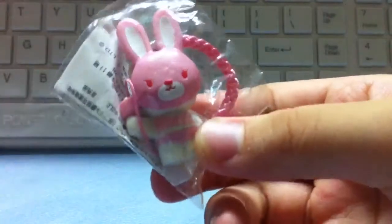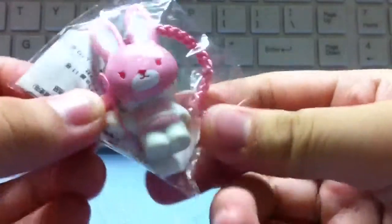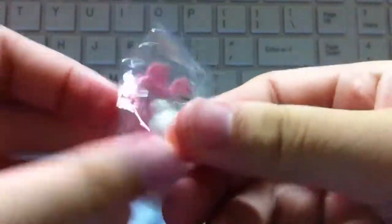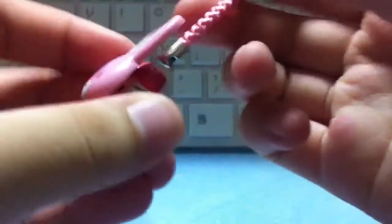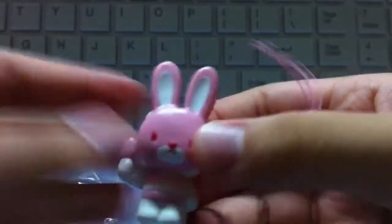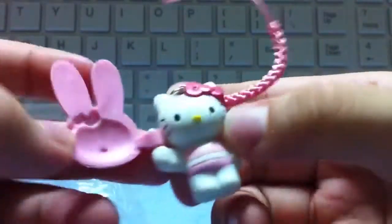So firstly, she gave me this adorable little keychain. It's a little Hello Kitty thing — this keychain of Hello Kitty holding a little bunny mask. It's so cute. Thank you so much for this.